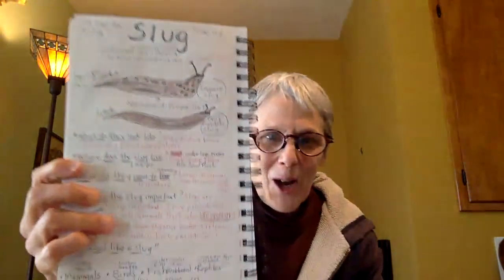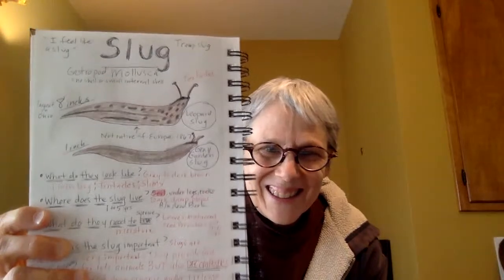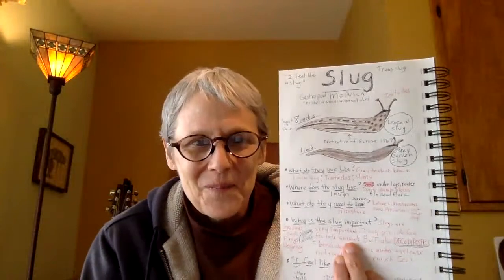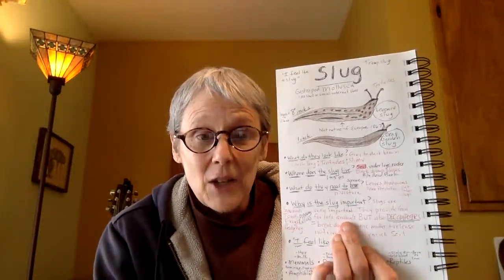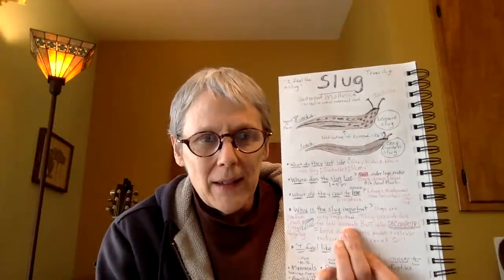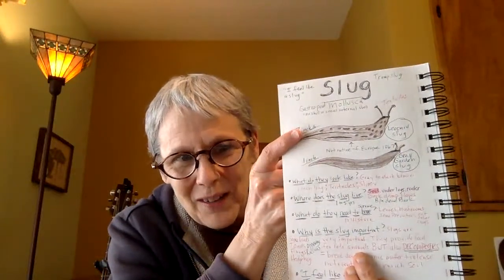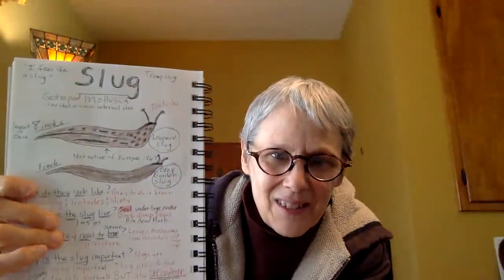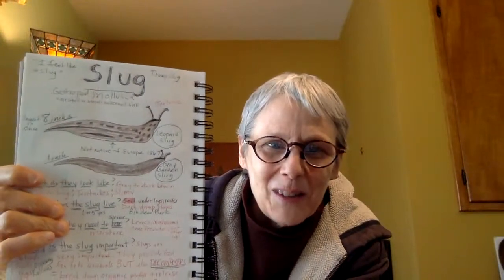Let's learn about today's nature friend, the slug. There's my slug. I have two slugs on my page. Like lots of nature friends, there are lots of different slugs — not just one kind. The top one is called the leopard slug. The bottom one is called the gray garden slug. They're a little different. The top one has little spots like leopards. I guess that's why it's called the leopard slug.